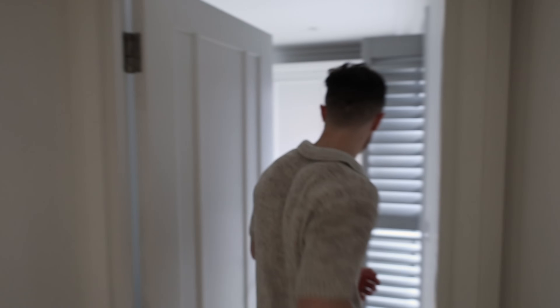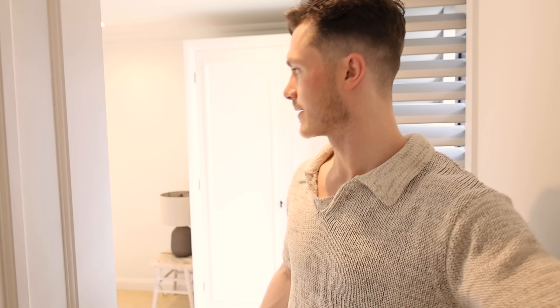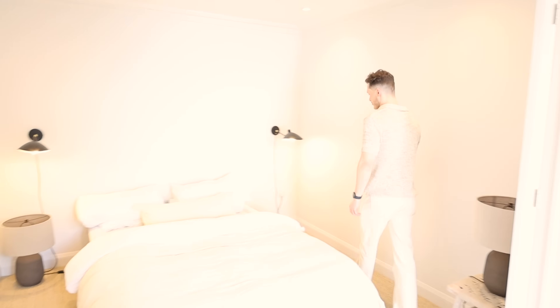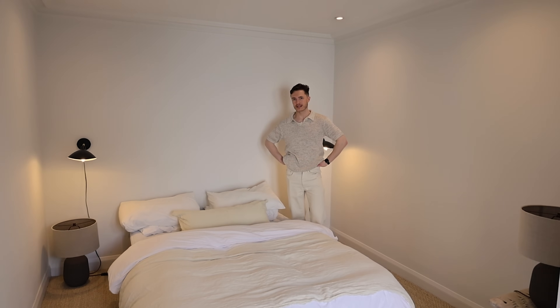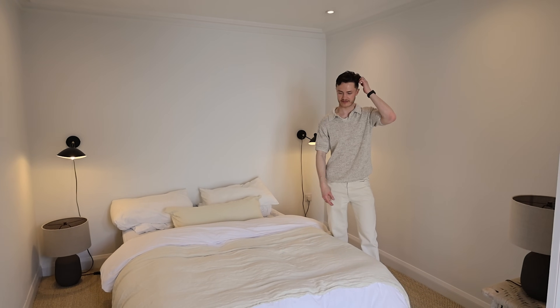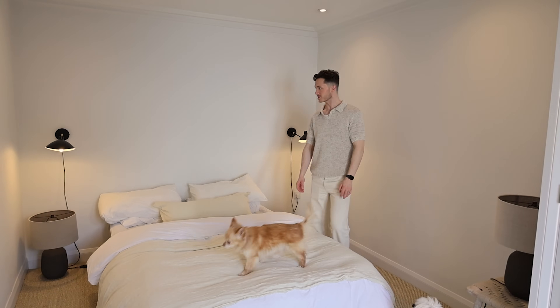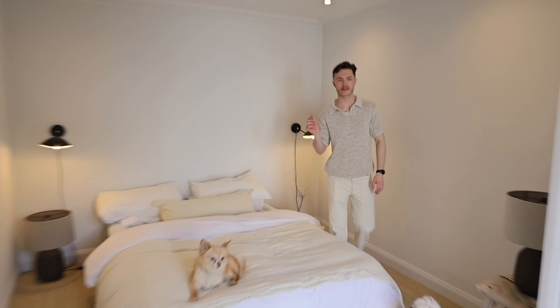This is the bedroom, which is a really lovely size. We've ordered a bed arriving in about a week, and we've got a bench from the cottage to go at the end of it. We bought the wall lights with the house — we really love them. They're quite similar to ones we have in the cottage from John Lewis. They're wireless wall lights but controlled by the mains via the switches, which is very handy.